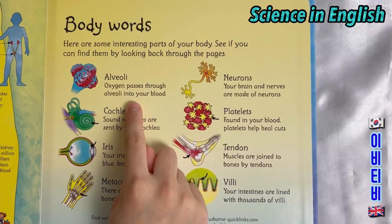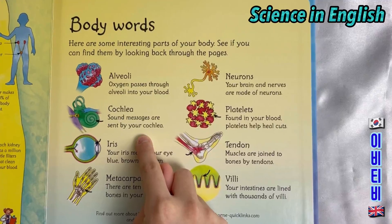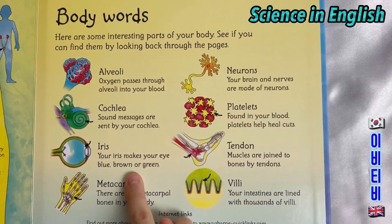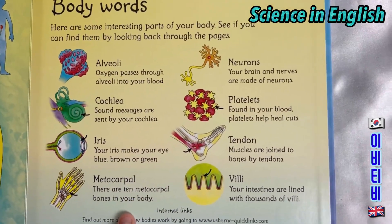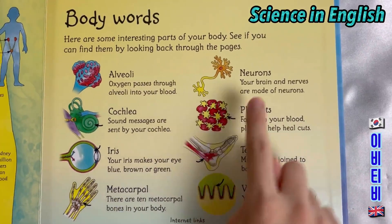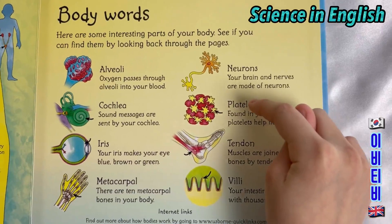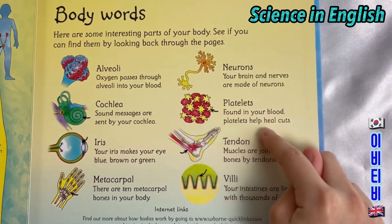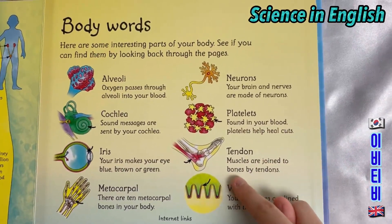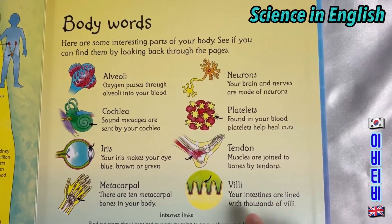Body words. Alveoli: oxygen passes through your alveoli into your blood. Cochlea: sound messages are sent by your cochlea. Iris: your iris makes your eye blue, brown or green. Metacarpal: there are 10 metacarpal bones in your hands. Neurons: your brain and nerves are made of neurons. Platelets: found in your blood, platelets help heal cuts. Tendon: muscles are joined to bones by tendons. Villi: your intestines are lined with thousands of villi.